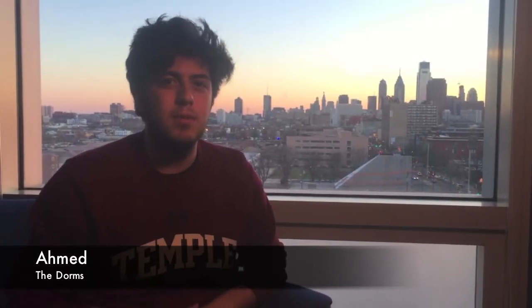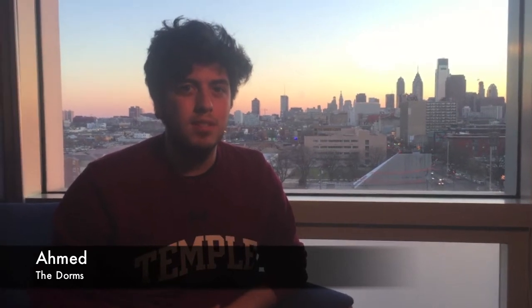Hi, I'm Ahmed Osmadi and I'm coming from room 705 in Morgan Hall South on the 7th floor. Morgan Hall South features four-person units with two bedrooms and two bathrooms, a fully functional kitchen, and a common living space which comes with a TV.